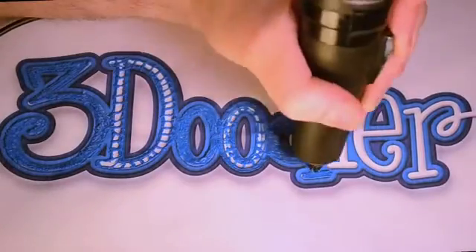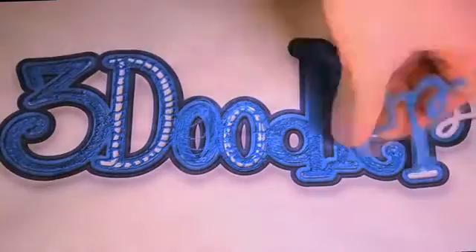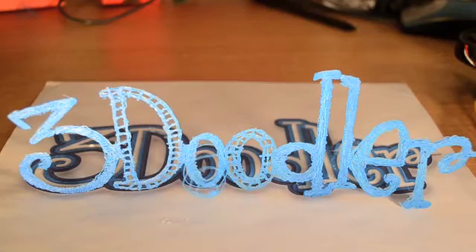What if you could draw things exactly as you imagined them? What if you could lift your pen off the paper and create real objects?